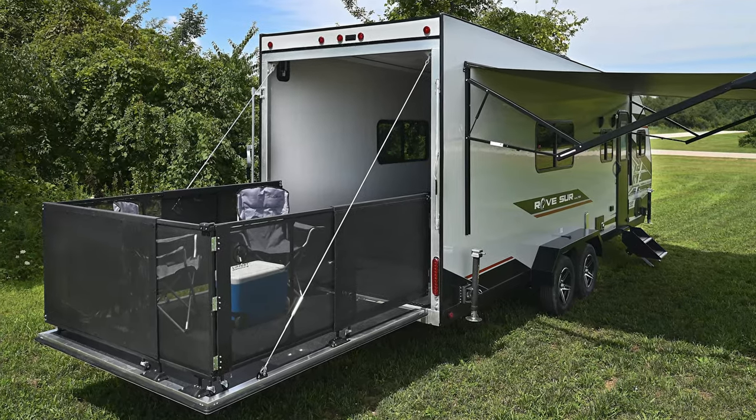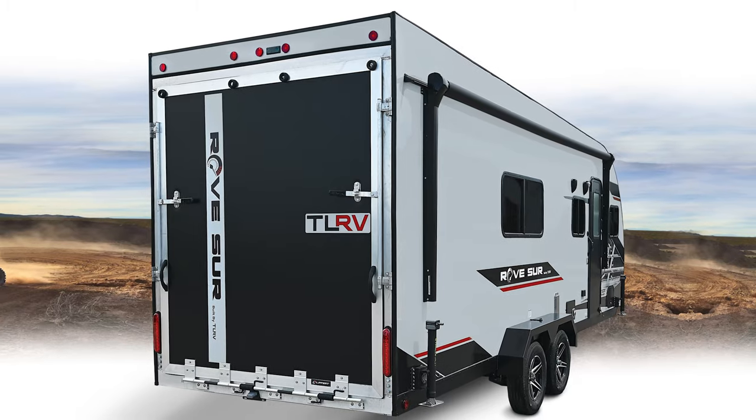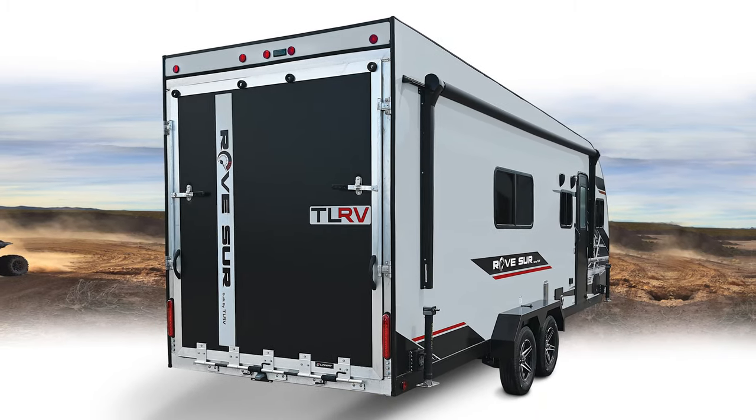Once we learned what we did there with the Rove, we took that and applied it to a toy hauler. We've got a toy hauler that's 26 foot 9 overall. It'll hold 3,500 pounds, and the dry weight itself is 3,500 pounds. So we took what we learned there and built another lightweight product.